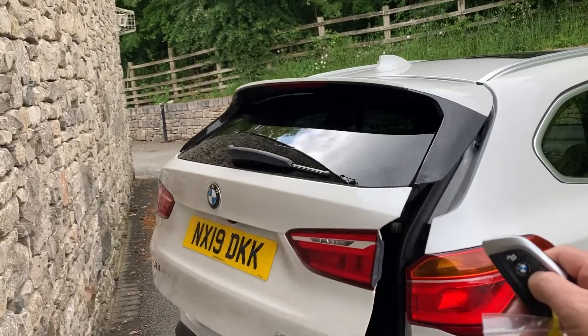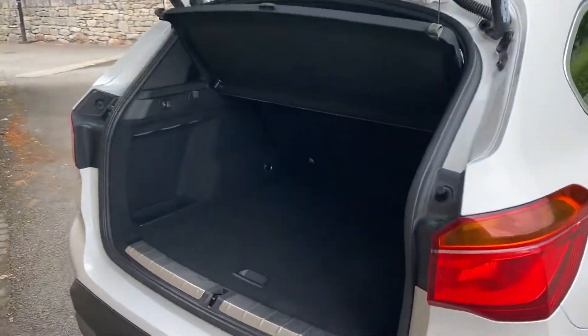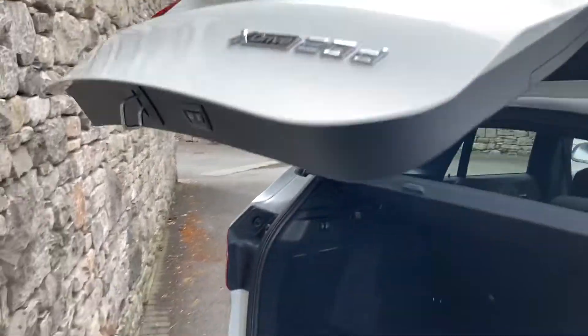Just press the button — and I have checked to make sure it doesn't hit the wall. It reveals a nice big boot. If you need more space, there are 40-20-40 split rear seats. And if you need even more space, you can use the underfloor storage — a large well where your spare wheel would go in the old days. You can close the boot with the key or just press the button.